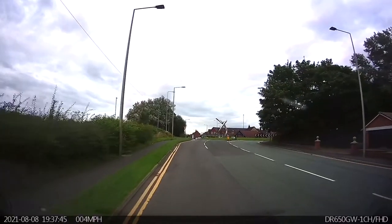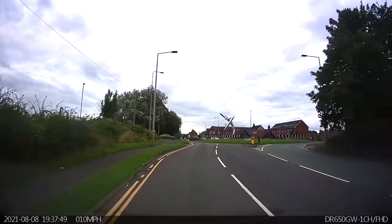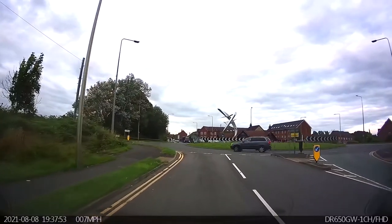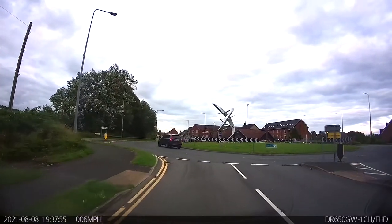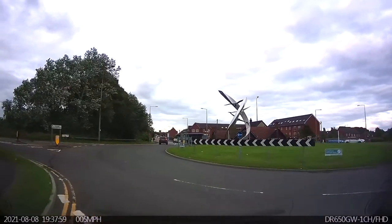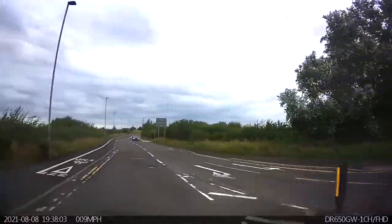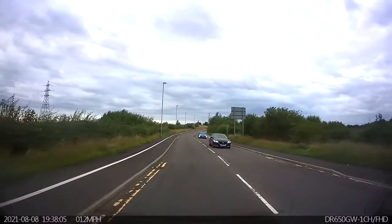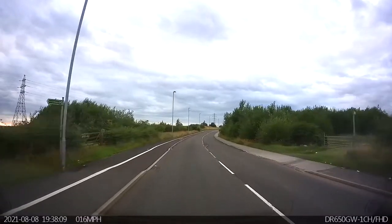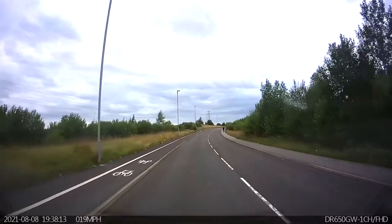Coming up to the roundabout now, taking the first exit left towards Geofield Business Park and the test centre. It's quite a steep uphill as you approach, and the vision to the right is not brilliant, so it's a slow approach, checking there's nothing coming. It can be helpful because of the steepness of the hill to use first gear on the approach to that roundabout from that side.